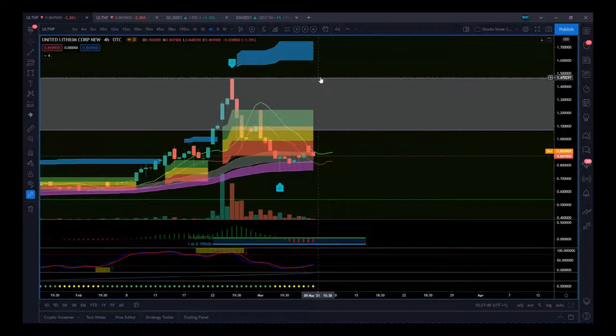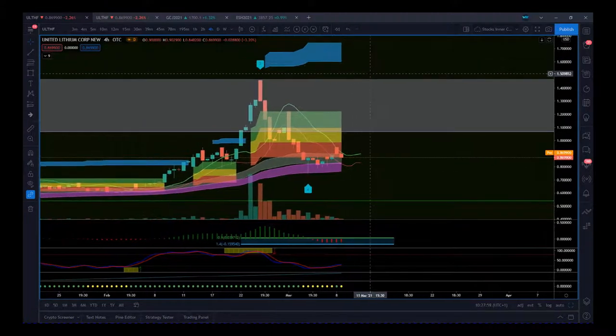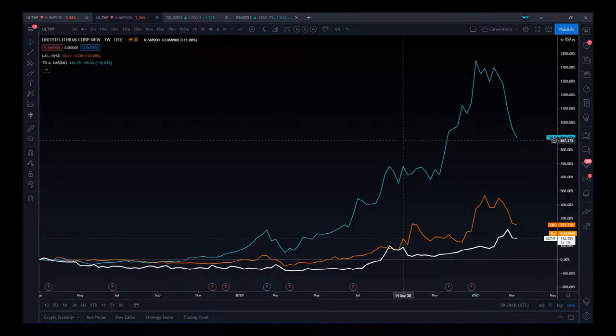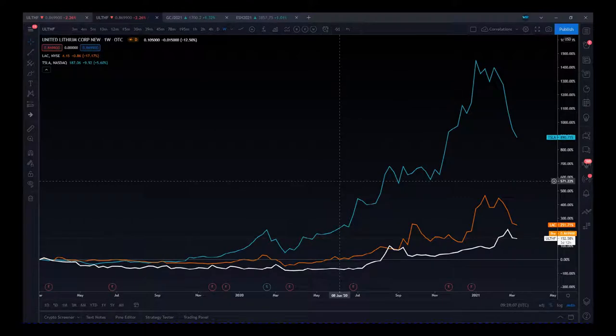We have this big weekly resistance zone in our way, but we have a target around 1.70 for this fifth wave target zone. So there's some reasonable potential here if this support holds. As usual, I like to look at the correlations.